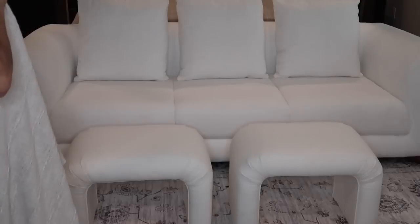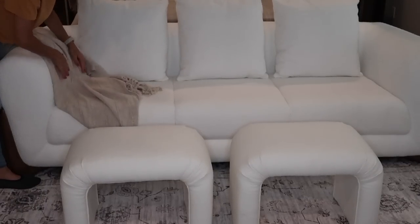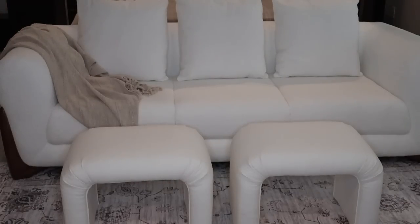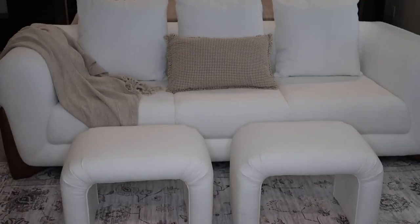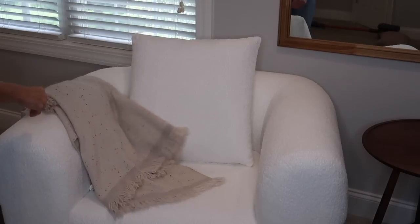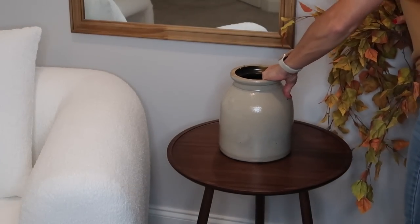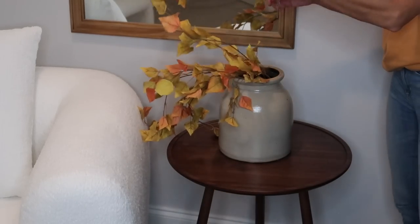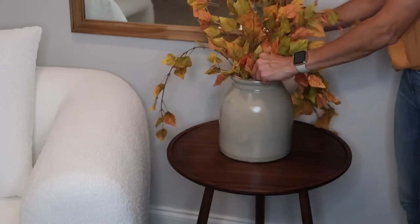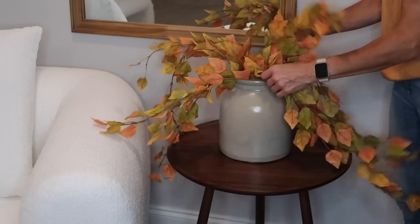I had these two ottomans from Target — they match perfectly with the furniture. They make a cute little place to put your feet up, or you could put a small tray on there and put drinks on. I also love the wood of the furniture legs — it matches perfectly with the wood of my bedroom, but the white furniture really pops and brightens up this room because the furniture in here is so dark. I just added a couple throw blankets and simple pillows to the couch and the chair. Then I'm adding this antique crock and I have these stems that were from Hobby Lobby last year. I was going to add a lamp but for now I decided not to — I may put one in eventually.